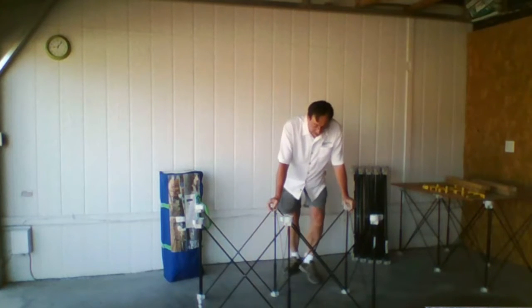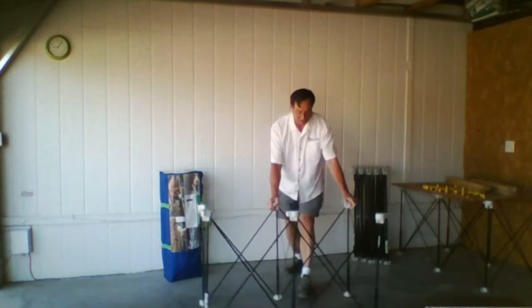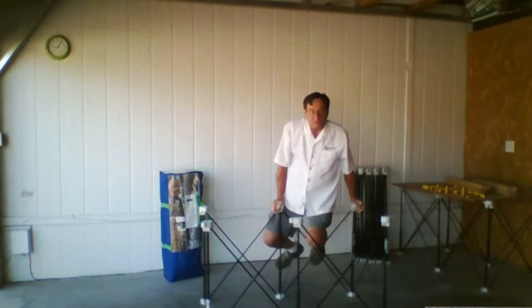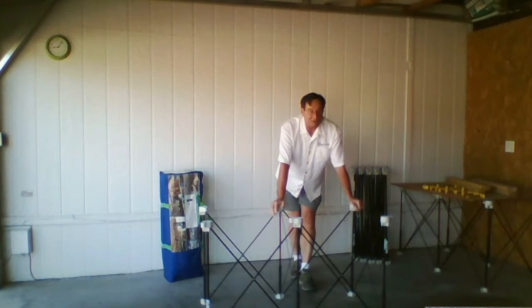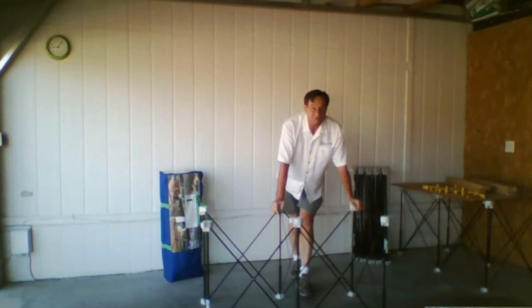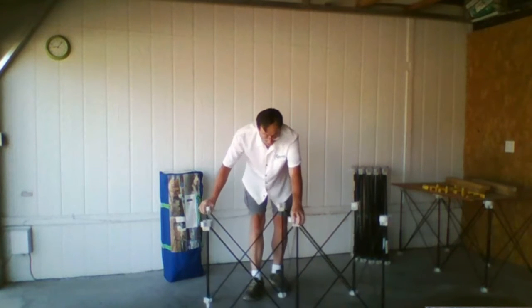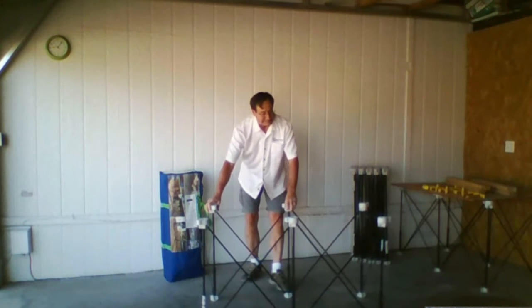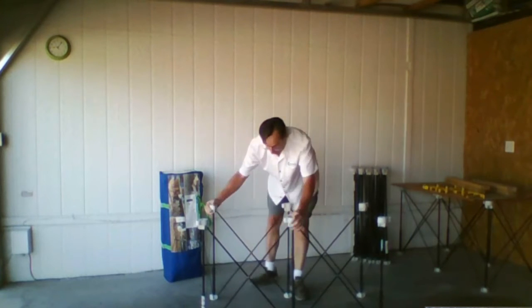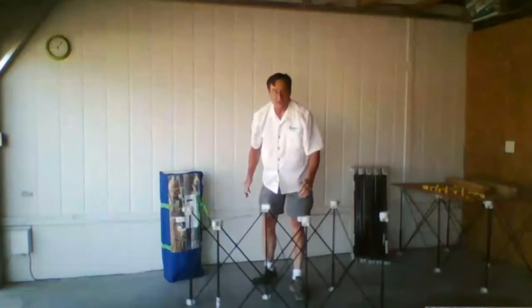It is a very lightweight and very flexible unit. You can see how it shakes, but it's extremely strong. This unit is rated for 1,500 pounds. And it is so durable — you look at it and you think, geez, maybe it's just not that strong. But I'll tell you, you really can't break it.